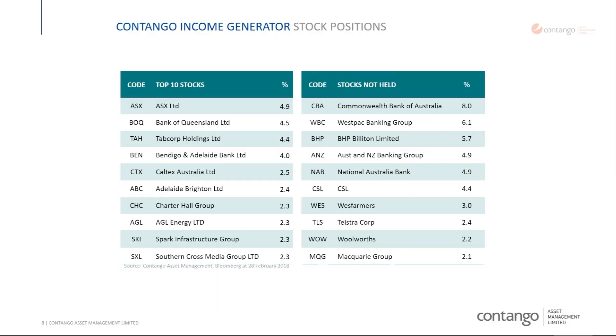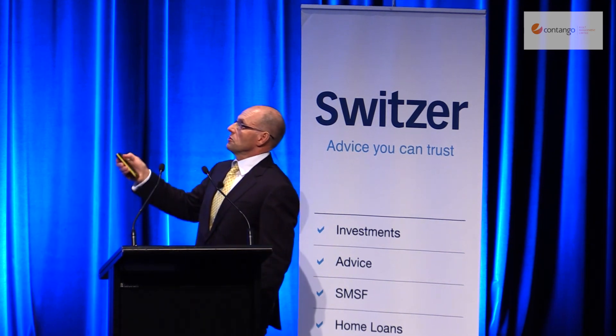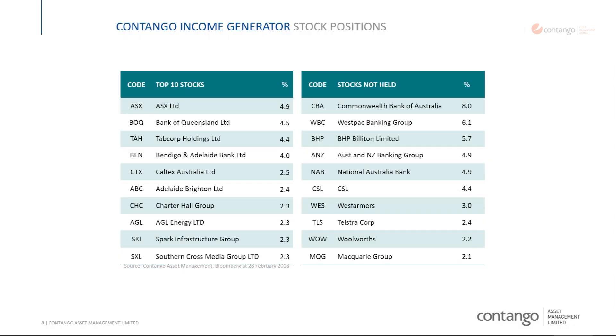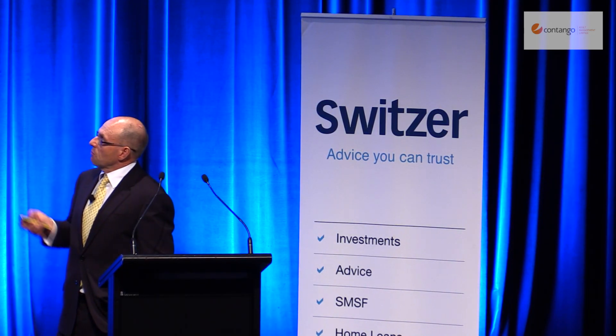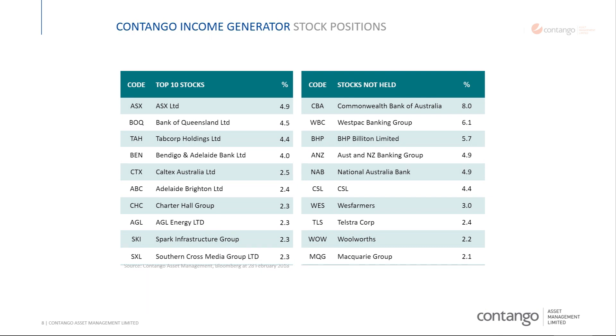This goes through our top 10 holdings and our top 10 non-holdings. The non-holdings, as you'd expect since we invest outside the top 30, are the 10 biggest shares in Australia by market cap — from CBA all the way down to Macquarie Bank. I suspect a lot of the people here own a lot of these shares. They're all good companies that throw off a lot of cash, but a lot of them are ex-growth. On this side are our top 10 holdings. The portfolio has to be diversified, with strong companies. We look at balance sheets and cash flows.